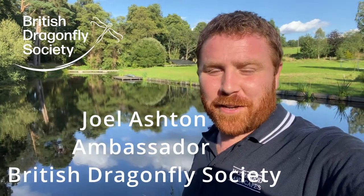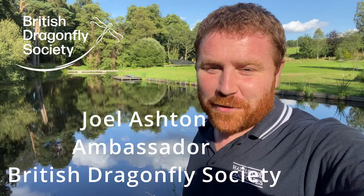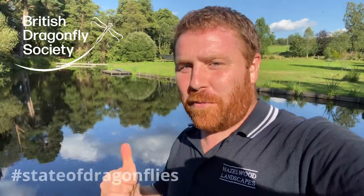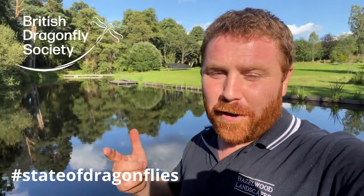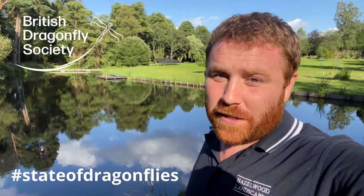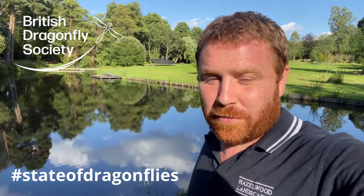Well, hello everyone. My name is Joel Ashton and I've been designing and installing habitats for wildlife for the last 16-17 years all around the UK — everything from wildflower meadows to wildlife ponds, and of course planting up systems like this, which is part of a river system that I'm working on at the moment.